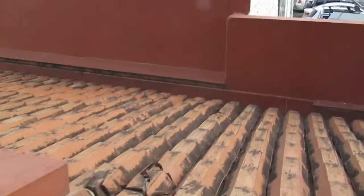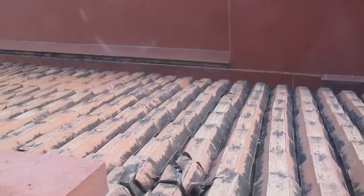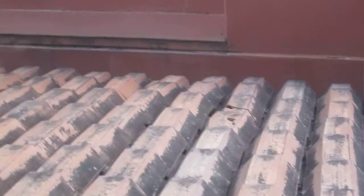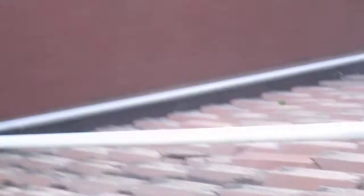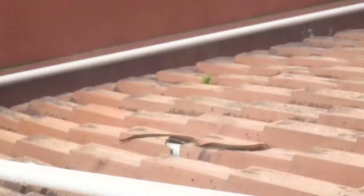But somebody was walking on the tiles on the roof — I can see some are broken. This one is broken, and that one over there is broken, and this one right here is broken — several broken tiles.